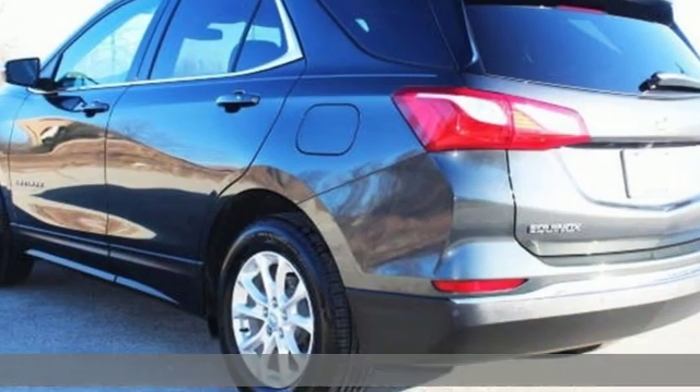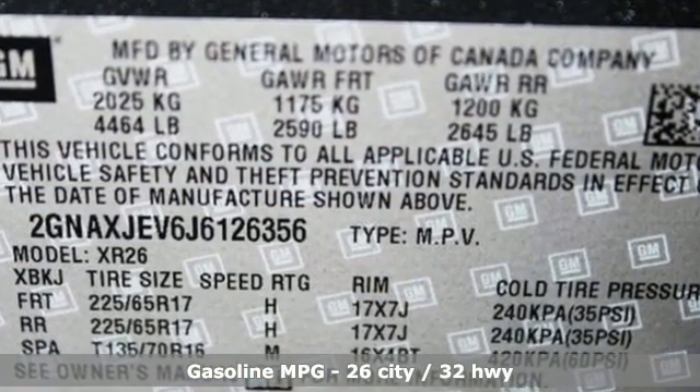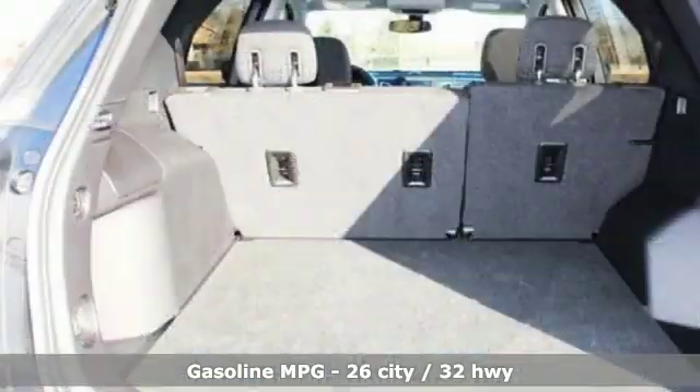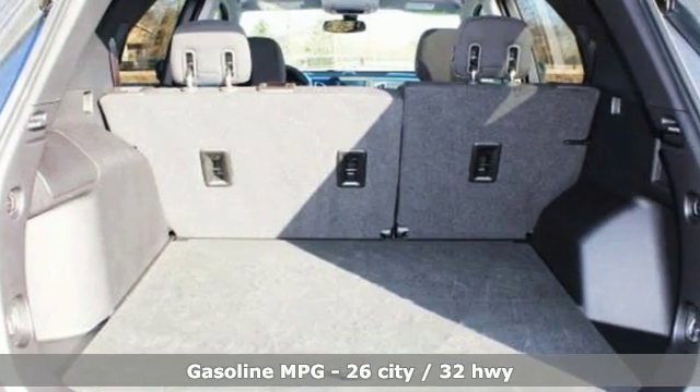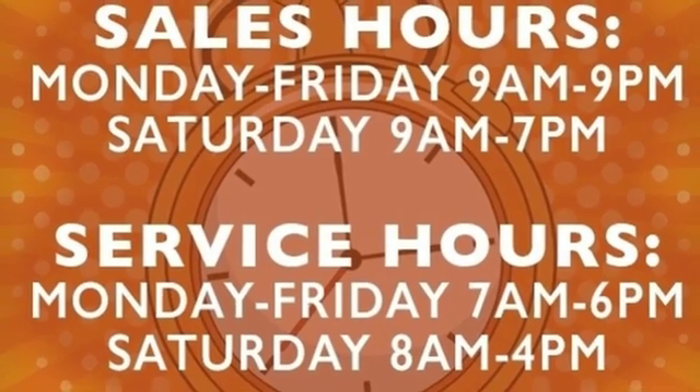It's well equipped with the features you need: streaming audio, doors and push-button start proximity key, dual zone climate control, configurable instrument gauges, Wi-Fi hotspot, and front heated bucket seats.